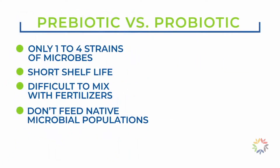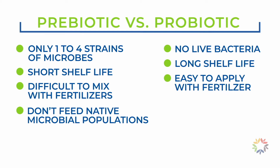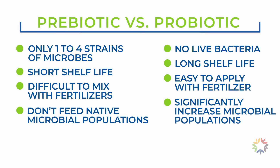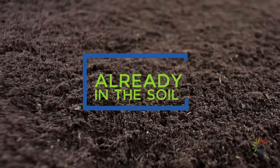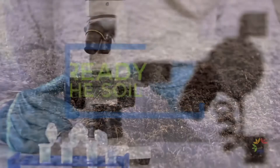AgriGrow's prebiotic formulations, on the other hand, contain no live bacteria, giving them a long, stable shelf life of four years or longer, allowing them to be applied together with standard fertilizers, herbicides, and pesticides. And most importantly, they significantly increase the thousands of beneficial native microbial species already residing in the soil.